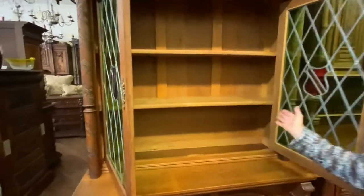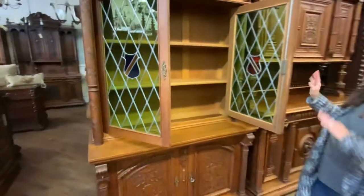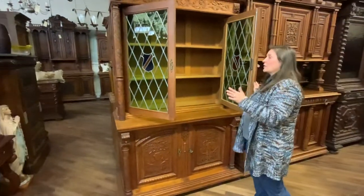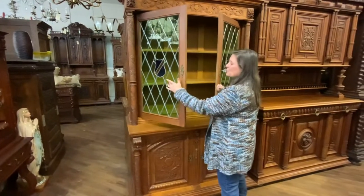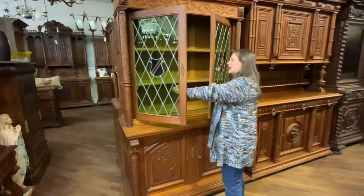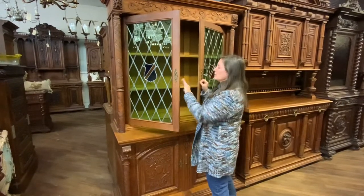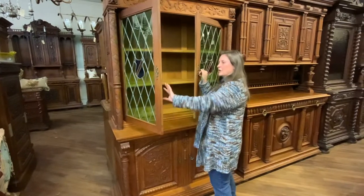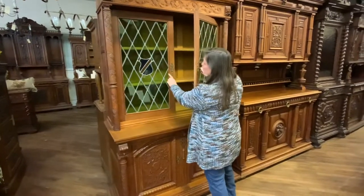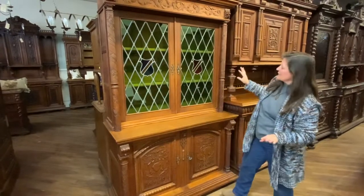It gives you a lot of space for books or papers, CDs, knickknacks, whatever collections you have. You can see through the glass because this part of the glass is just very slightly opaque green — not total stark green, but just a very light greenish color — but you can see through that and it gives you a lot of display space.